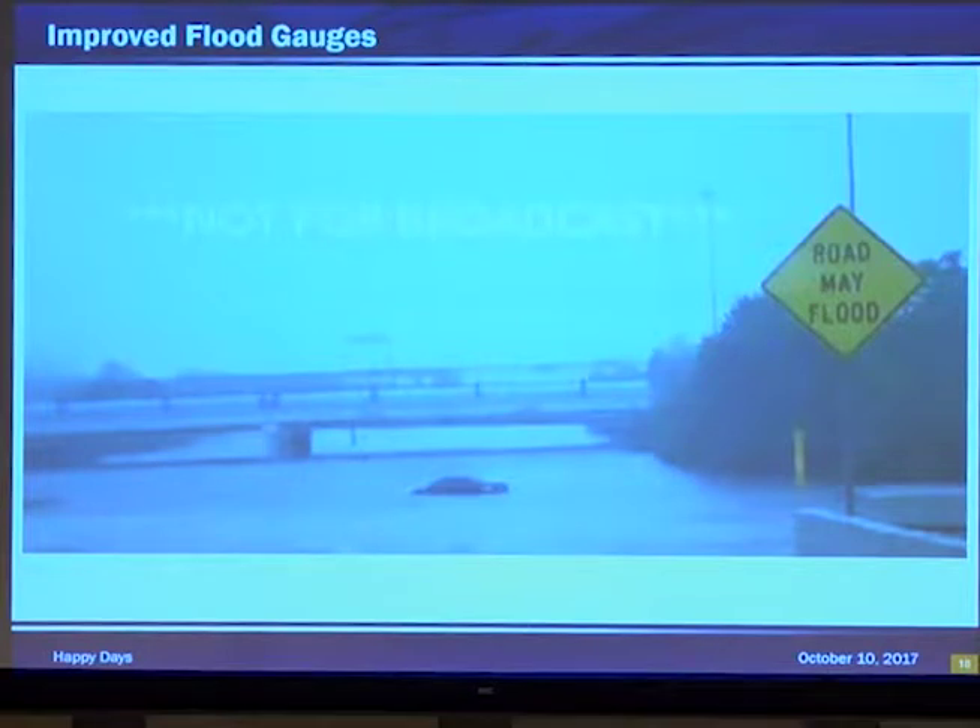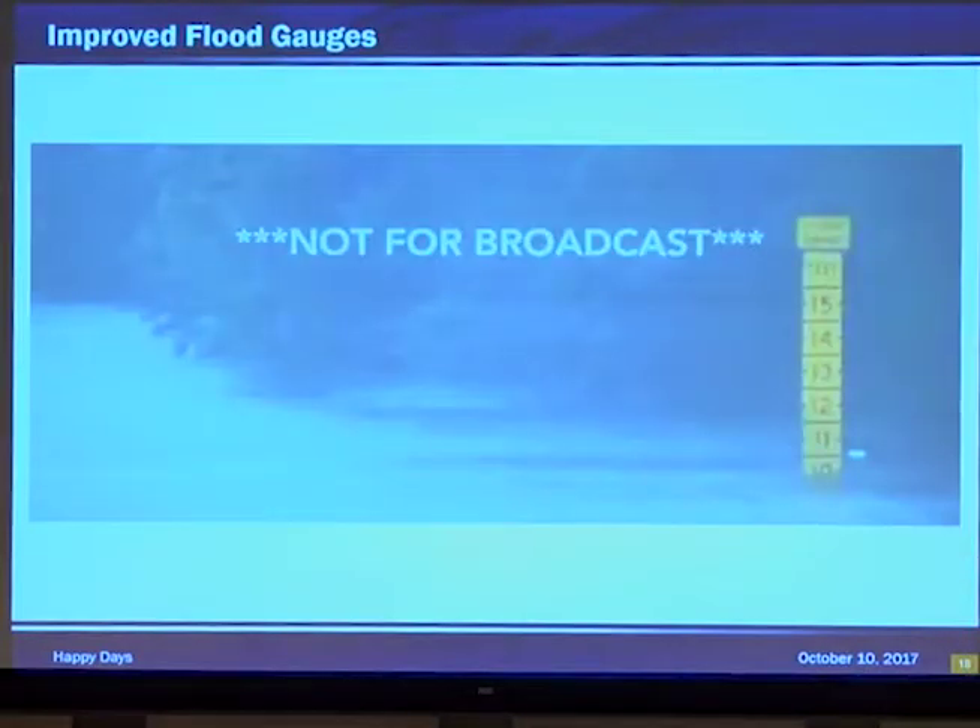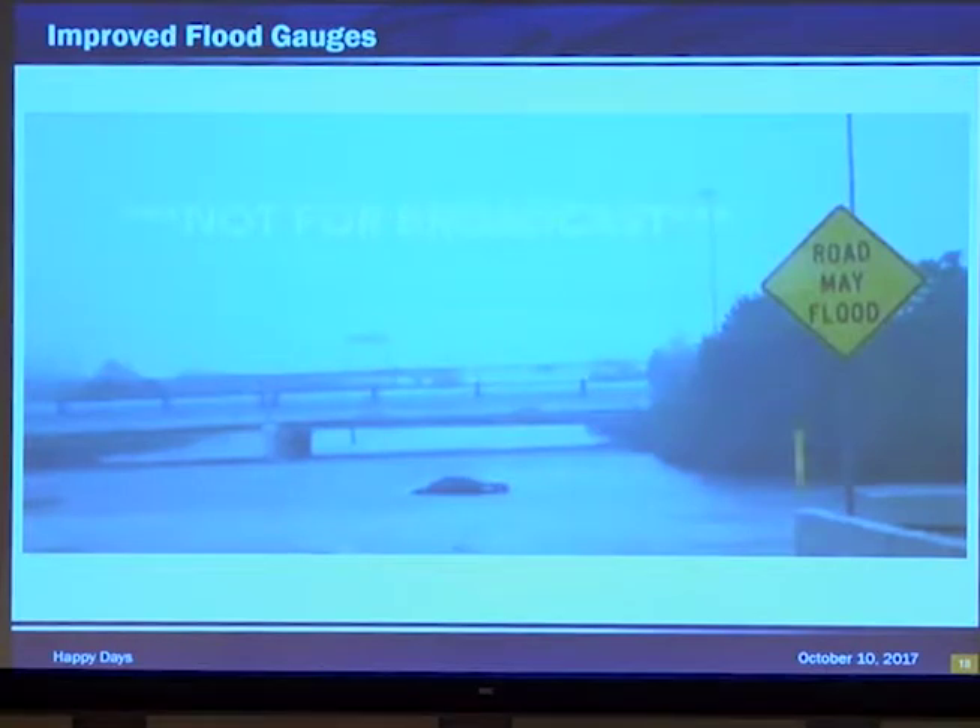Road may flood. Well, it did. And if you notice on the right-hand side, we have our flood gauge, which tells us that it's 10 feet. Is it 10 feet where the car is? No — the flood gauge at this point is telling you that underneath the overpass, it's 10 feet deep there.